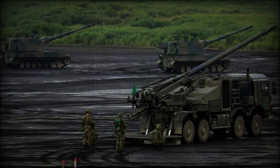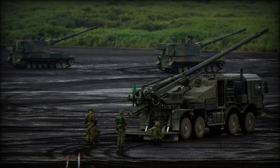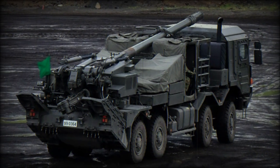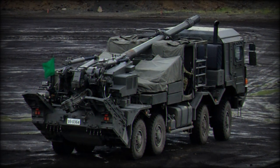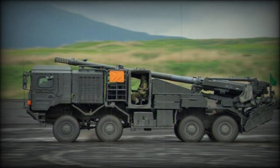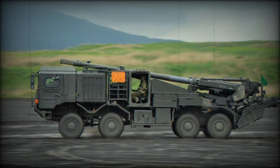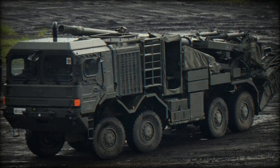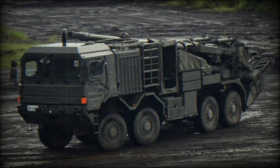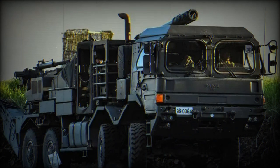The result is an inherently mobile, indirect fire solution intended to replace the current stock of FH-70 towed guns in the same battlefield role. The complete system was showcased at the East Fuji Maneuver Area Training Grounds in 2019 for the first time. As completed, the vehicle component of the Type 19 stands at a height of 3.4m and has a running length of 11.4m with a beam measuring 2.5m.